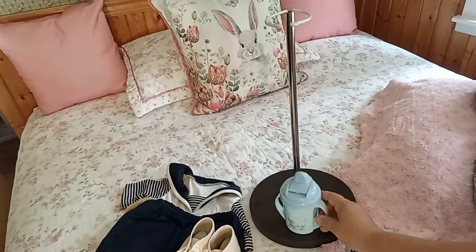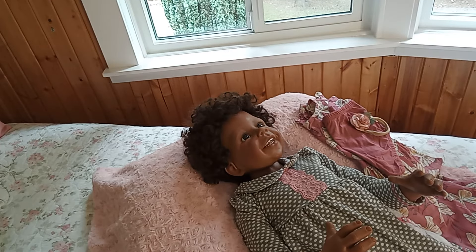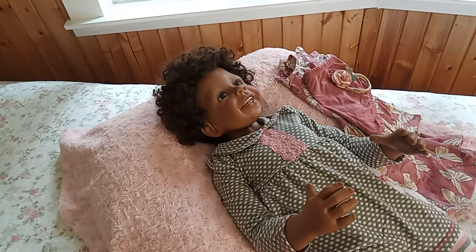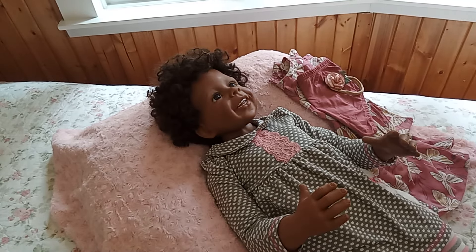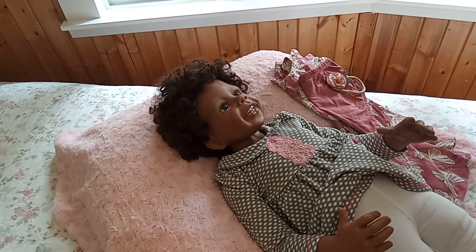She also comes with her sippy cup, which I bought for her. Since she has been here at the Country Cottage she has been a girl because that's what I see when I look at her. I'm going to change her today into a girl outfit, and if you make the decision to adopt her I will send her in this outfit - it's a brand new Carter's outfit.